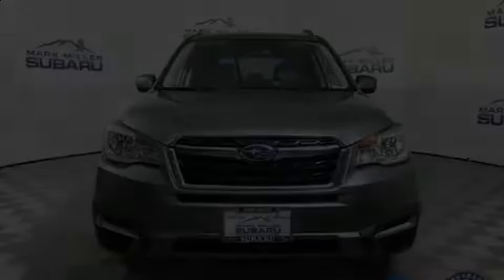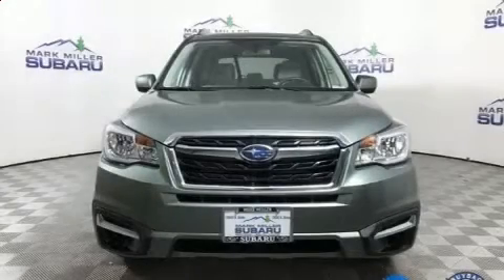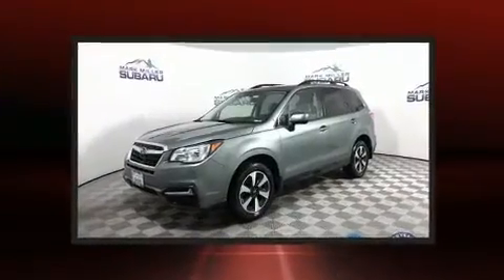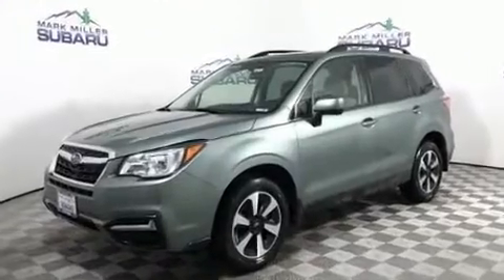Outstanding design defines the 2017 Subaru Forester. It features a continuously variable transmission, all-wheel drive, and a 2.5-liter four-cylinder engine.